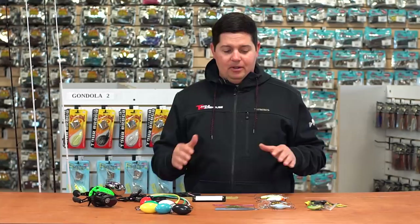Hey, good morning everyone, welcome to another episode of What's New at Tackle Warehouse. Exciting time for bass fishing — the Bassmaster Classic just happened and we're starting to get all the Bassmaster Classic release items trickling into the shop here.